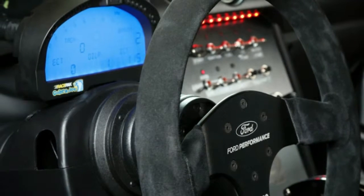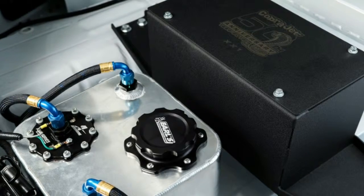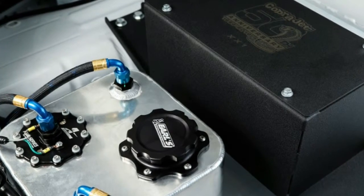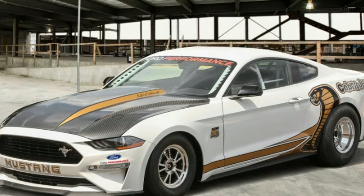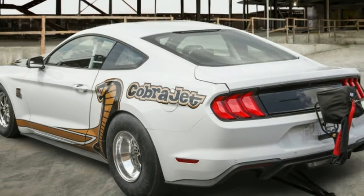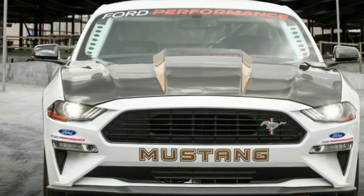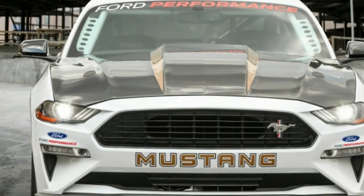That may seem like a lot of money for a Mustang that is meant only for straight lines, but there will only be 68 of them — in honor of the original model's 1968 debut. It's an anniversary model and a legitimate race car. If you're cool with the price, you can order one in either Race Red or Oxford White, and either color can be had with optional 50th anniversary graphics.